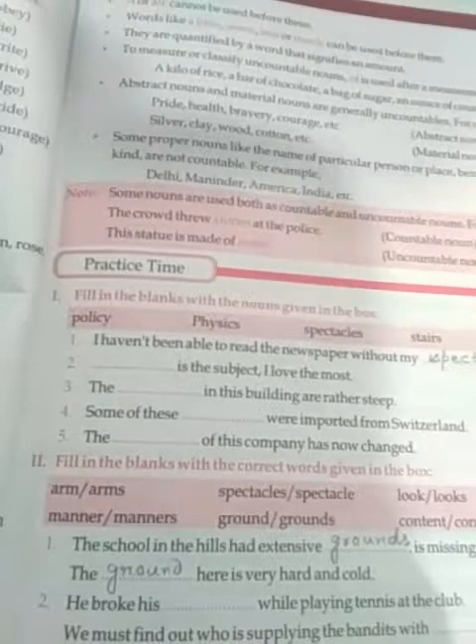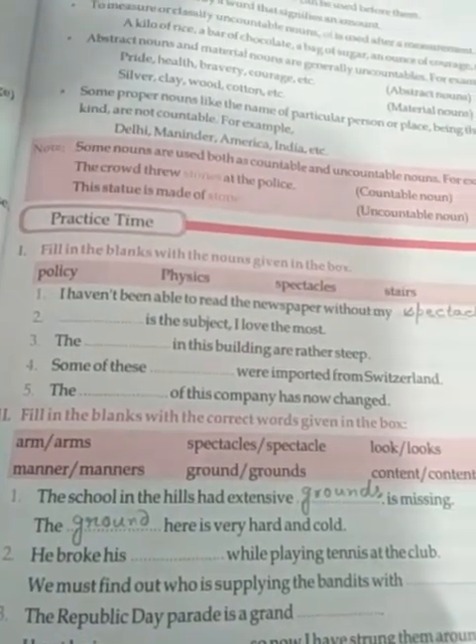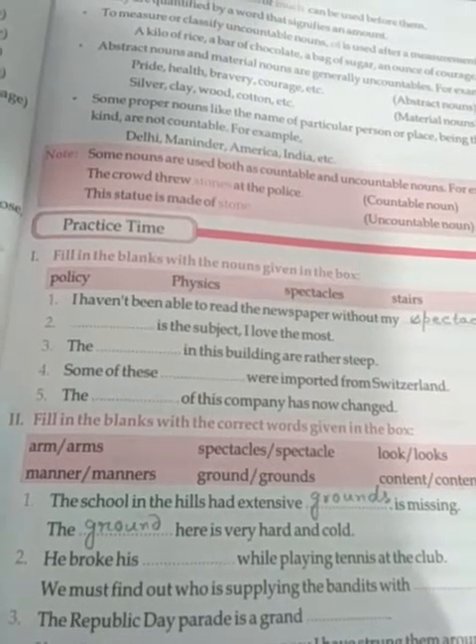So here the words are given in the box. The first one I have done for you: 'The school in the hills had extensive grounds' and 'The ground here is very hard and cold.'